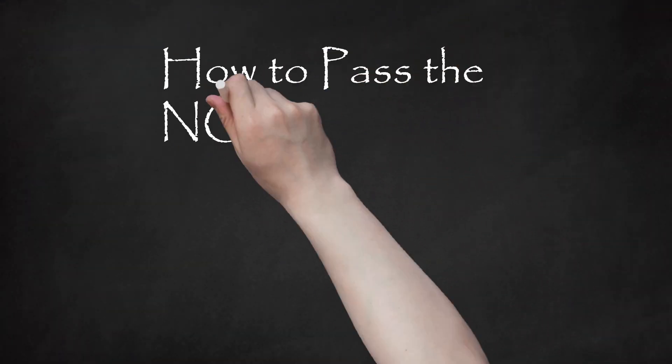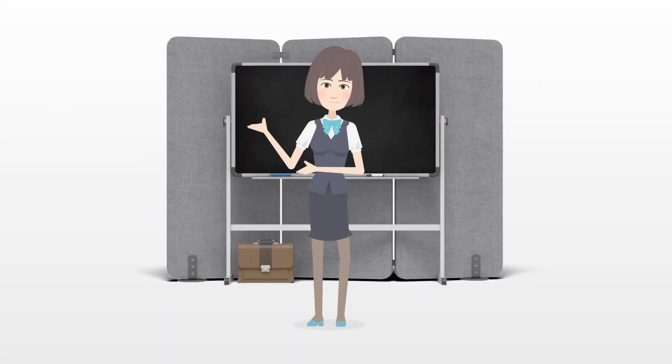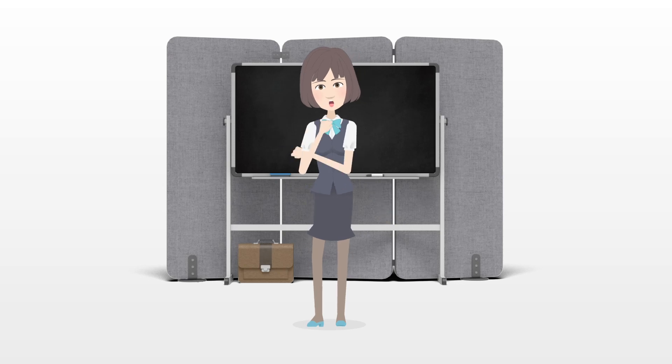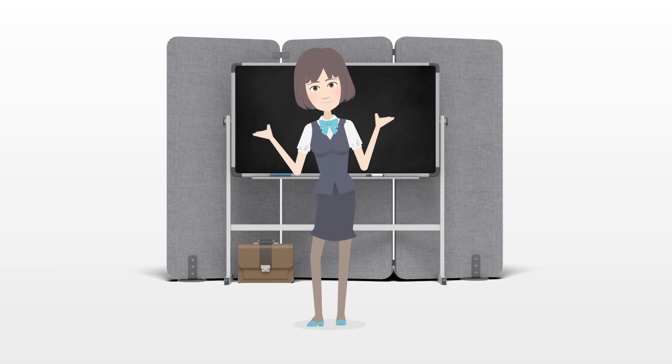How to pass the NCLEX-RN exam. So you've graduated from nursing school. Now, while your communications major buddies are partying, you're worrying about the most important test of your life. Yes, it's frightening, but you can pass with a little determination and perseverance.